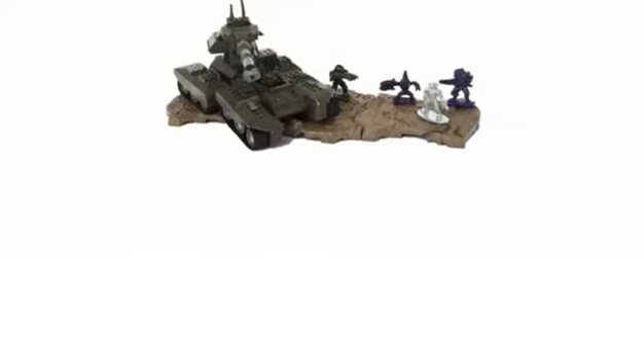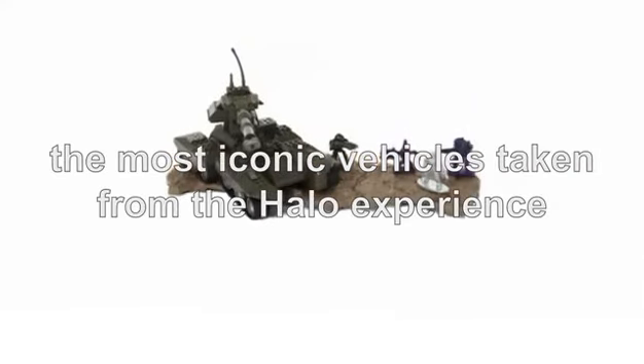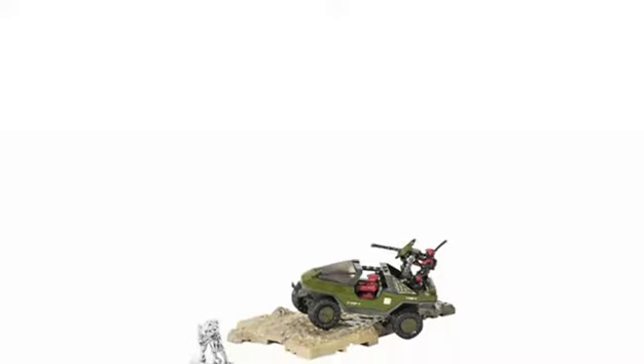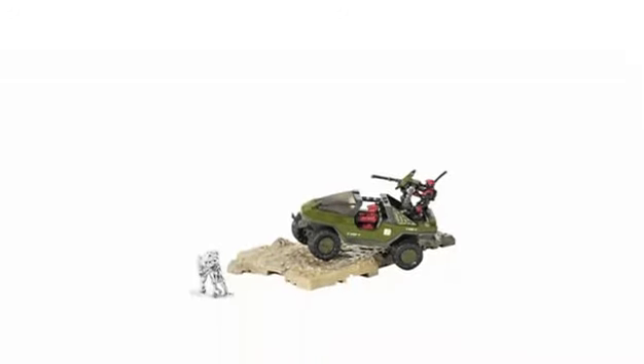The Mega's Diecast Halo Vehicles in the range are the most iconic vehicles taken from the Halo experience. It's not just the vehicles that feel great — each set you buy comes with a distinct character from the series, meaning once you've collected all of them, you'll have a wide range of characters to play out a scene from one of the games, or create your very own scenario.